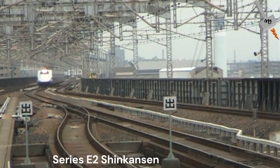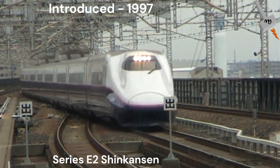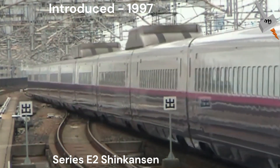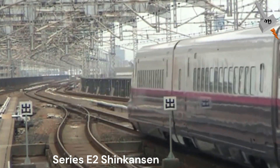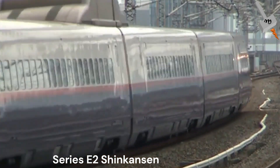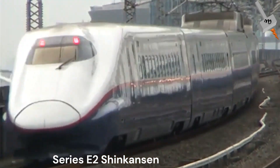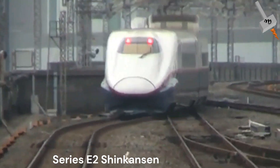The E2 Series Shinkansen had a similar design to the E1 and entered service in 1997. Unlike the E1, the E2 was a single-deck locomotive that came in 8-car or 10-car formation. The 10-car sets can be coupled to another train set using couplers hidden behind retracting nose doors. They operate at a maximum speed of 275 km/h.